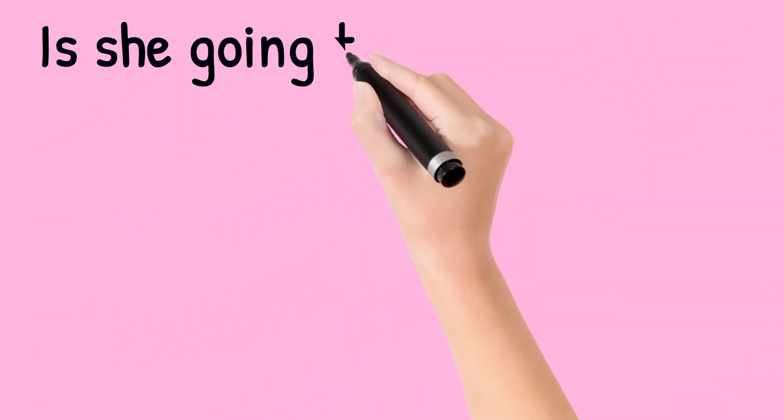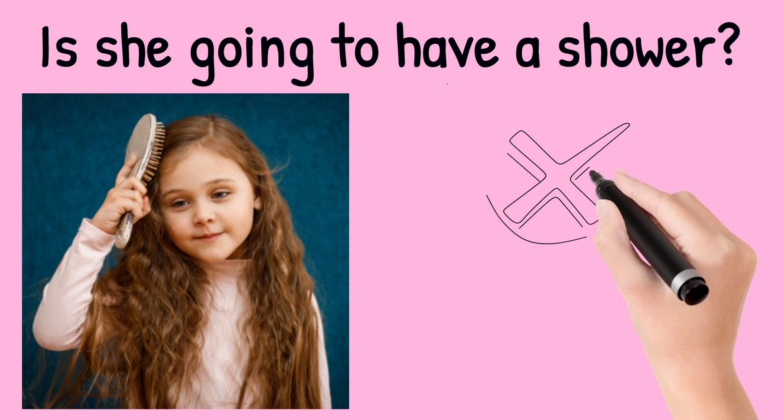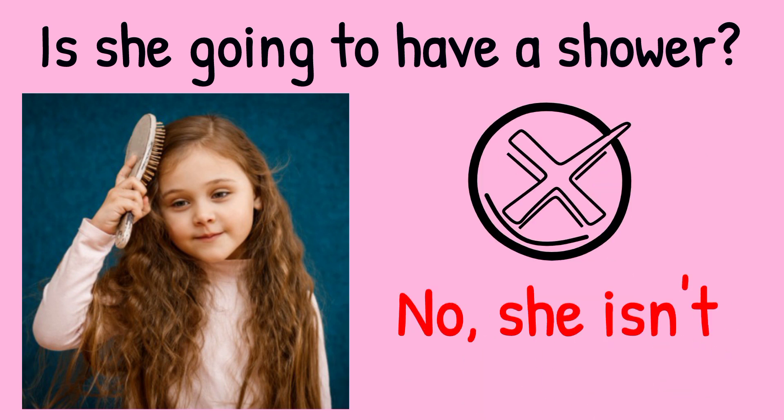Is she going to have a shower? Look at the picture. No, she isn't. She's combing her hair.